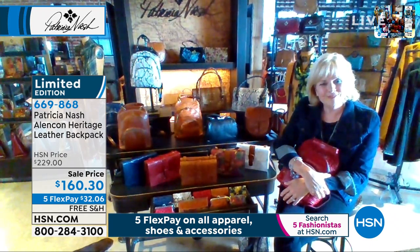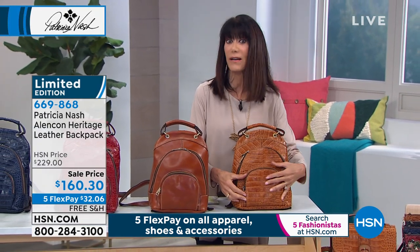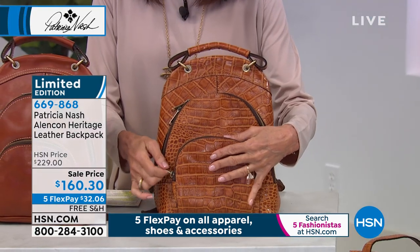By the way, only $160.30 — your five flex pay, six on the HSN card, free shipping and handling, and a 90-day return policy.